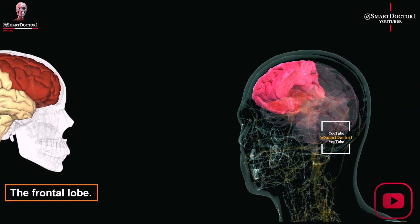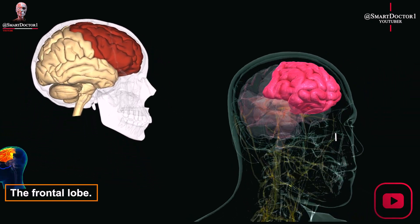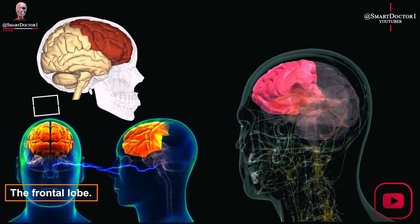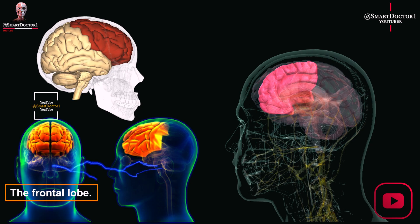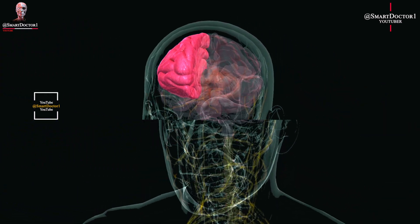The frontal lobe, at the front of the brain, governs executive functions like decision-making, reasoning, planning, and problem-solving. It regulates emotions, controls impulses and social behavior. Damage can cause significant personality and behavioral changes.